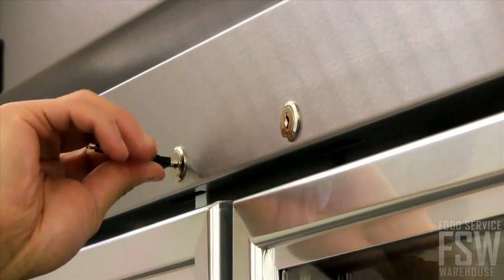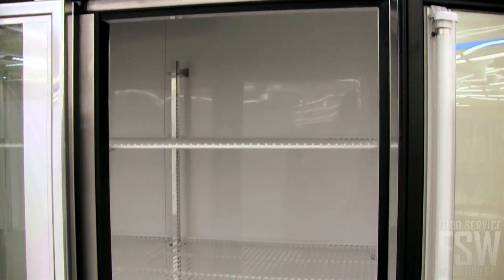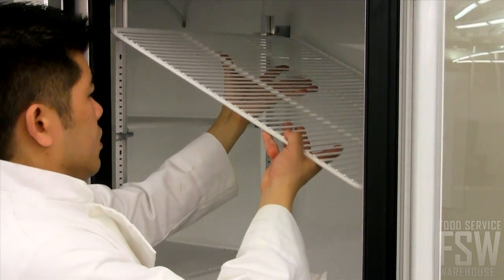Keep a close eye on your inventory after close or during slower hours of service with built-in door locks. Arrange products on nine adjustable PVC-coated wire shelves. Simply move the shelves up and down to accommodate your storage area.